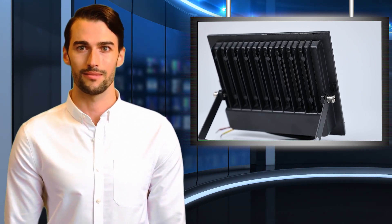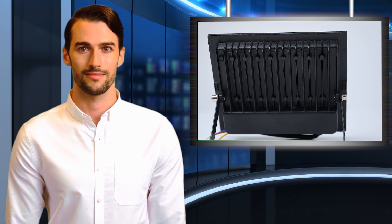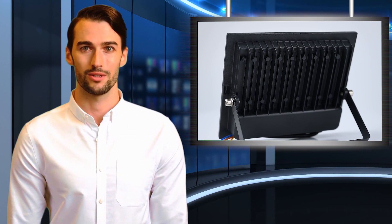We also carry table lamps, wall lights, night lamps, downlights, LED bulbs, office lights, panel lights, track lights, UV lights, flood lights, garden lights, LED strip lights, solar lights, street lights, wall washer lights, and more.